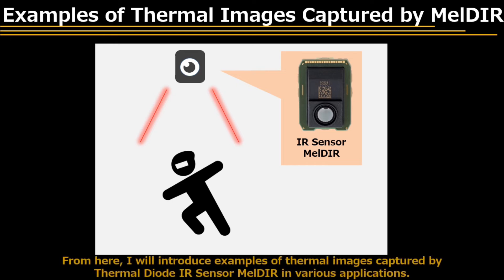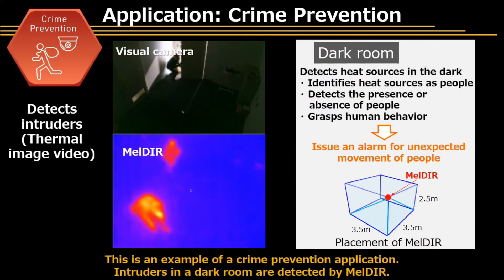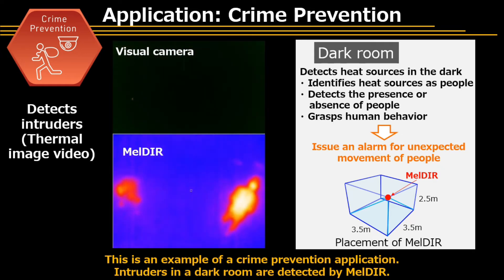I will now introduce examples of thermal images captured by Thermal Diode Infrared Sensor Meldar in various applications. This is an example of a crime prevention application, where intruders in a dark room are detected by Meldar.